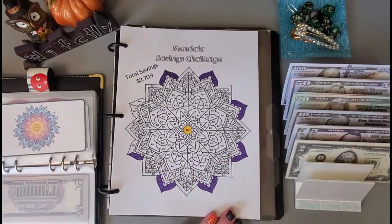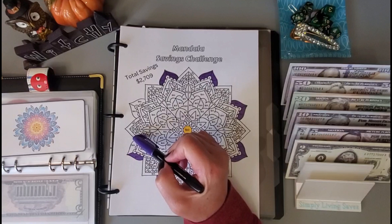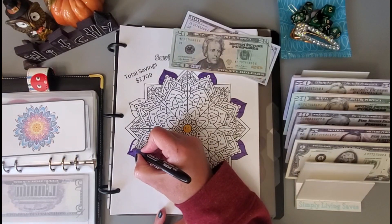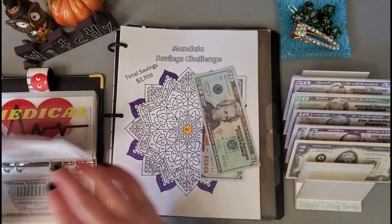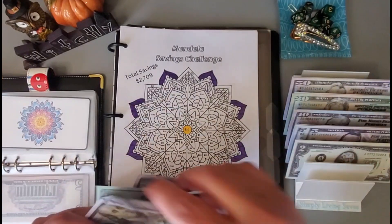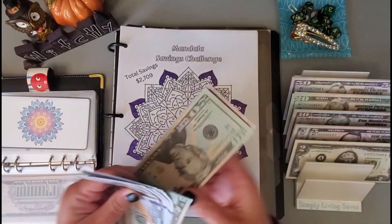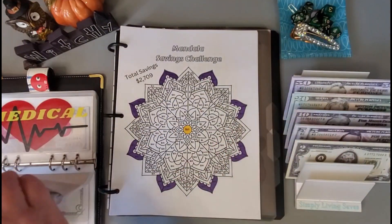Let's work on this mandala challenge. Each one of these is $40, so I'm going to do $120 — three $40s colored in. Let's add the $120. 1, 2, 3, 4, 5, 6... 640, 650 so far in this one.